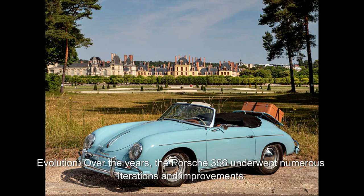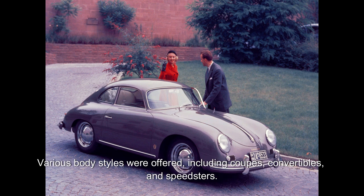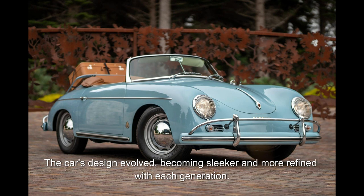Evolution. Over the years, the Porsche 356 underwent numerous iterations and improvements. Various body styles were offered, including coupes, convertibles, and speedsters.